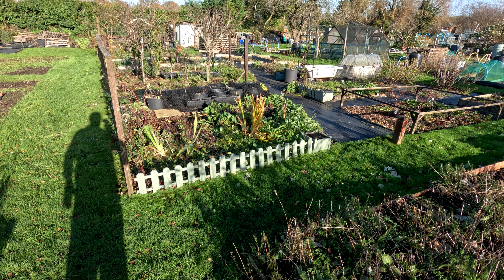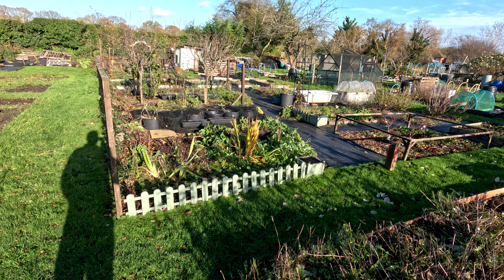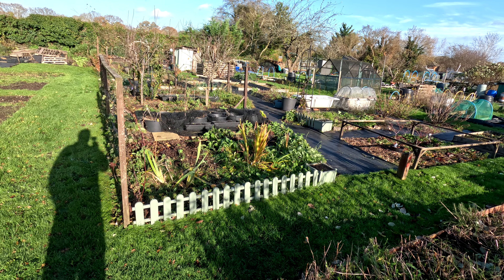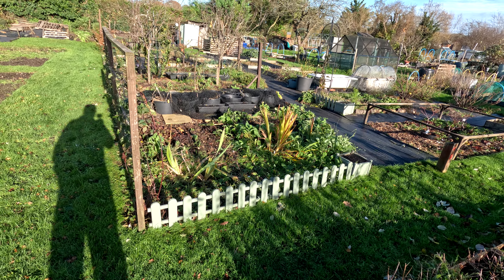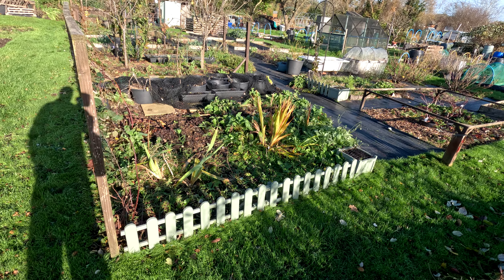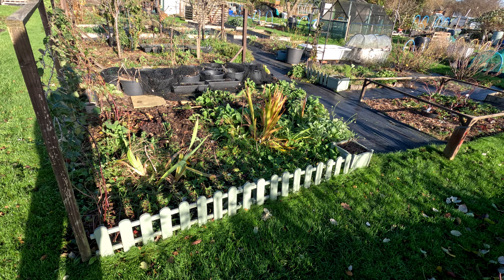Hello everyone and welcome to the plot tour at the end of November. Storm Burt has just whistled through and knocked a few things over. Prior to that we had three nights of frost which saw to the dahlias, cosmos, etc. And then before that it was quite mild and wet, so the grass has been growing but we've not been able to cut it.